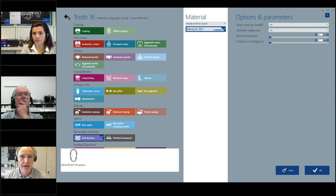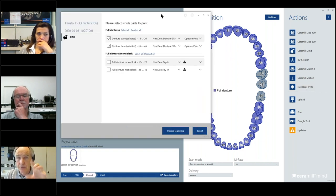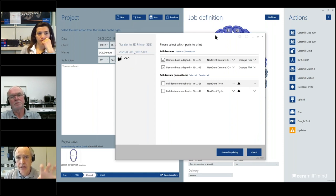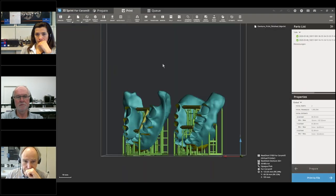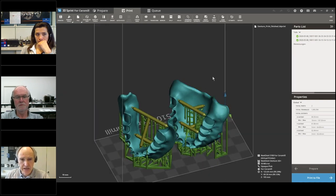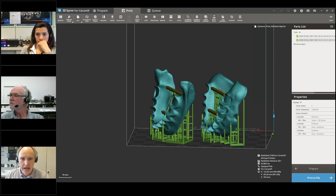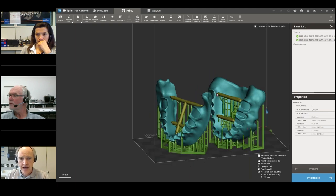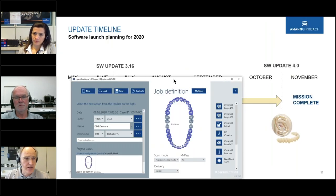Once the design is finished, you simply click the NextDent 5100 button — a direct handover from CAD to printing. The two bases are shown adapted with material selected, and clicking 'proceed to printing' opens the printer window. The denture bases are automatically placed at the correct angle — very important — and you only need to add stabilizers by hand and support pins, which are placed automatically by the 3D Sprint software.